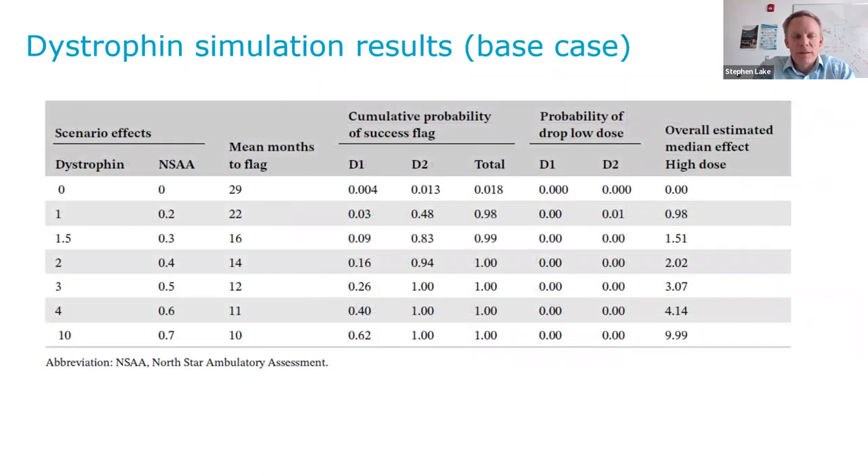These are the dystrophin simulation results. Looking at the base case, you can see relatively small increases in dystrophin for the high dose arm. With a biomarker like dystrophin included in a study where you're powering for a clinical endpoint, you have very high power for relatively small changes in the biomarker. The mean months to dystrophin success goes down as the dystrophin increase goes up, as expected. We had relatively high power, especially at the second dystrophin analysis — we did not need much dystrophin increase to declare a success on dystrophin.